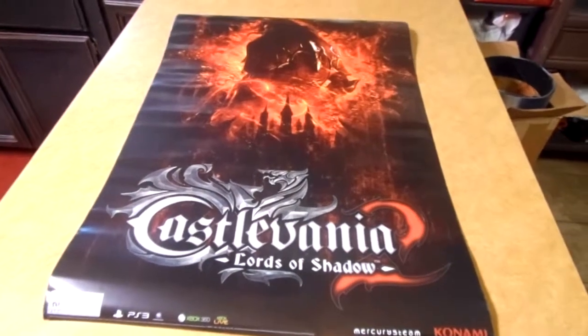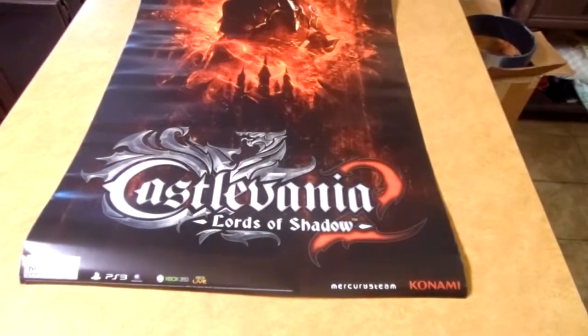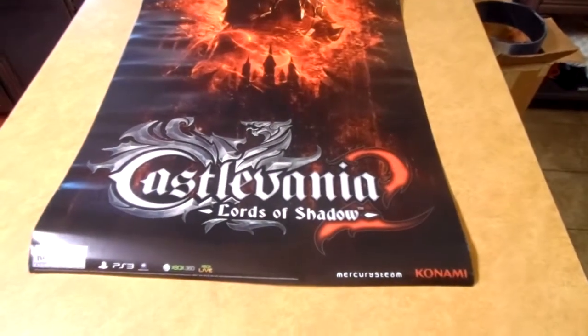Alright guys, so these are some of the posters I have. This is also stuff that I found Tuesday night.